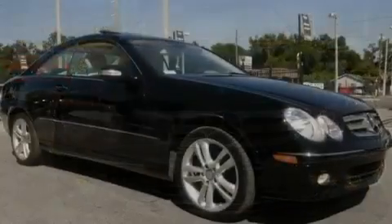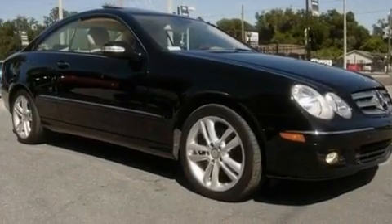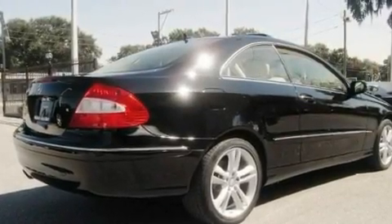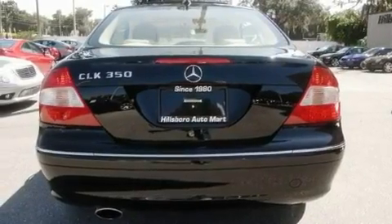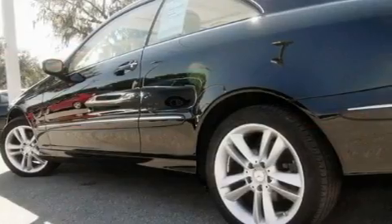Its top features and packages include the P1 package, air conditioning with automatic climate control, a navigation system, an iPod integration kit, wood trim interior accents, a front and rear multi-link suspension, aluminum wheels, a low tire pressure indicator, and a split folding rear seat.